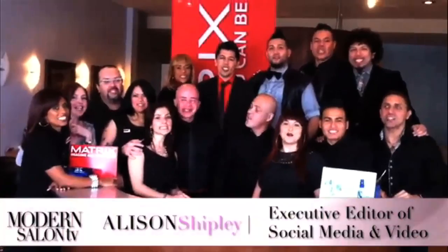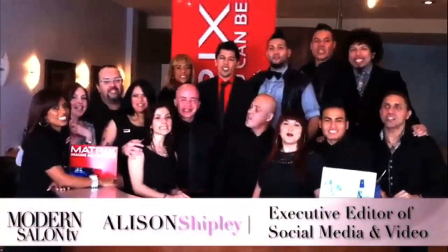Hello, my name is Robert Santana and we are in the Elements Hair Studio, and we are watching Modern Salon TV. Hi, my name is Nick Arojo and you're watching Modern Salon TV.